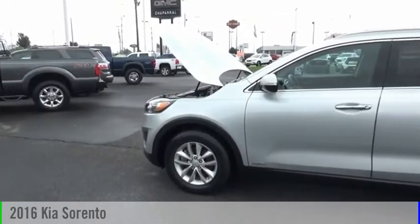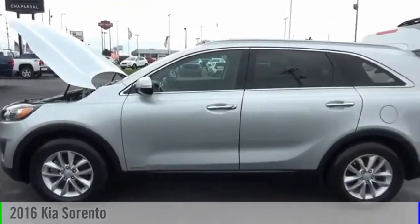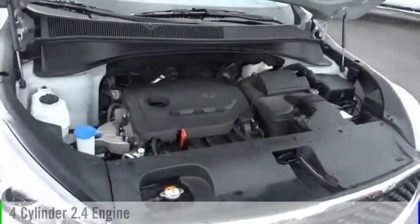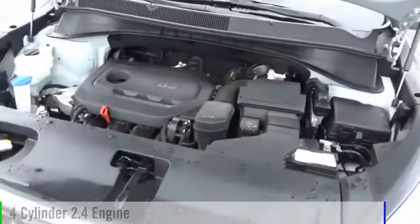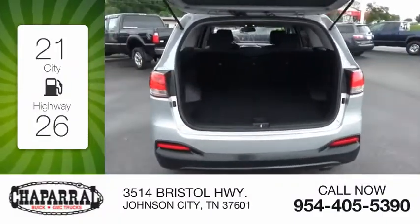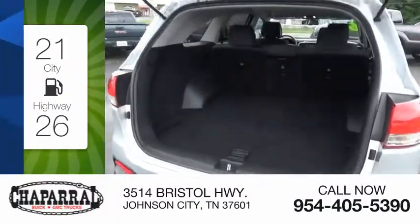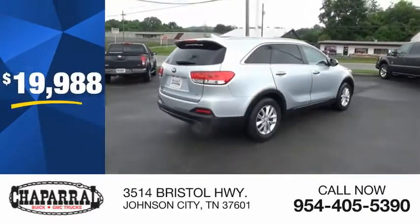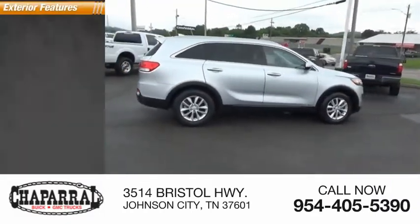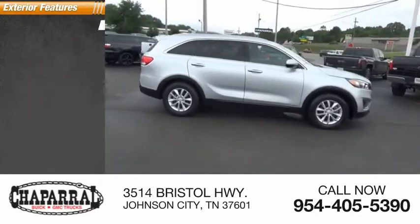Make a great choice today with the 2016 Sorento. This vehicle is powered by an all-wheel drive four-cylinder 2.4 liter engine, offering great fuel efficiency that saves you money by requiring fewer trips to the gas station. It is priced below twenty thousand dollars and has less than sixty thousand miles.